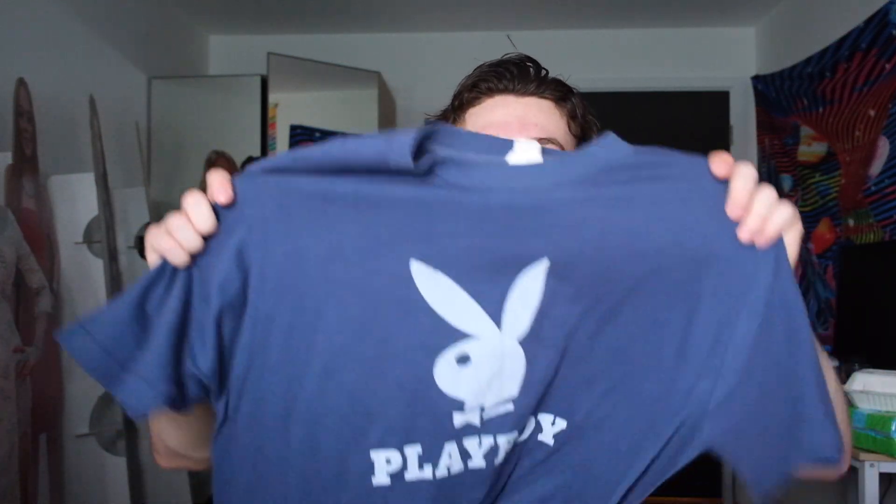Anyway, then I got this, which is a Playboy shirt. It's quite fun as well. I actually got this because my friend Joni always wears Playboy themed stuff and she always looks super good, and I kind of associate it with her. So I saw this and honestly the main reason I bought it was because I was like, oh my God, Joni has something that looks like this.